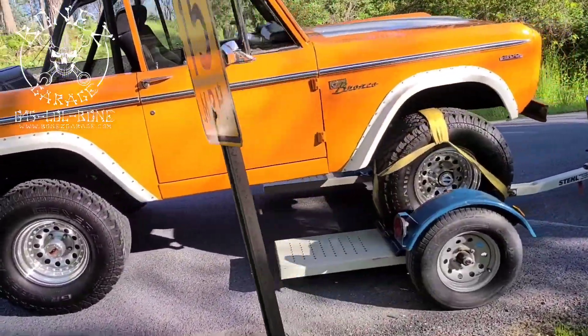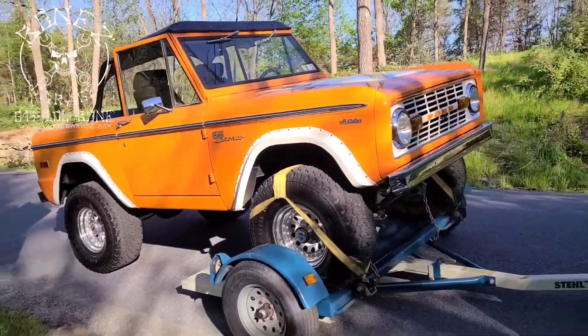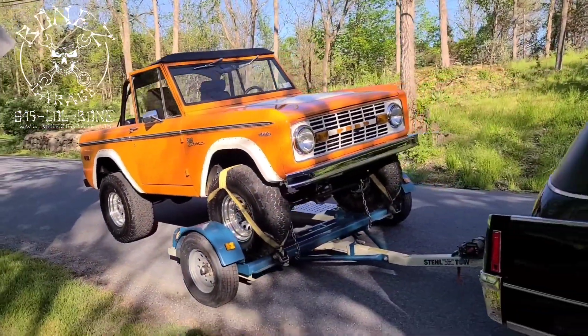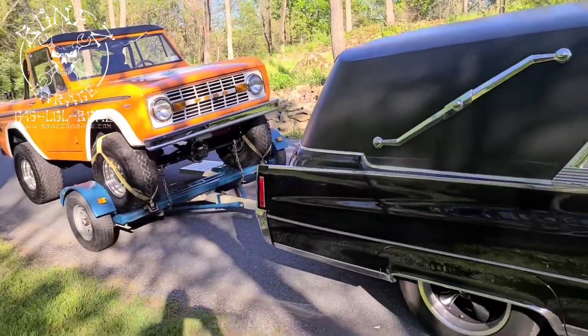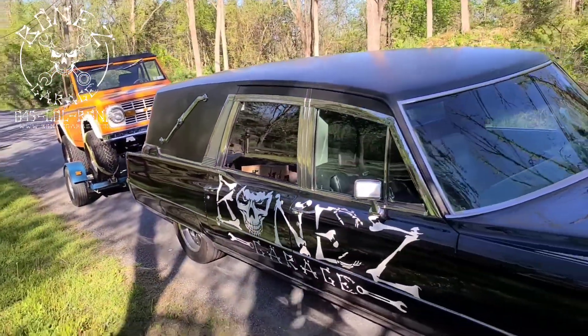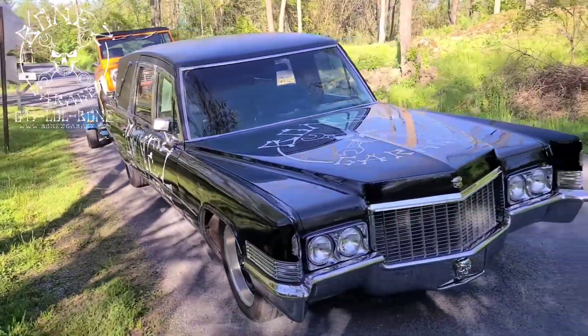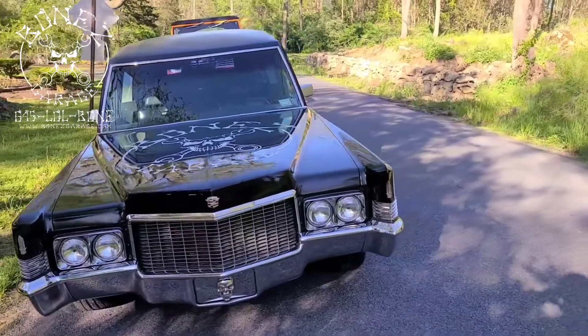I have a feeling we have a bad caliper or something like that. All that stuff is brand new, but it is what it is — sometimes we get good parts and sometimes the parts just do what they want to do. We're going to get her to the shop and check her out.